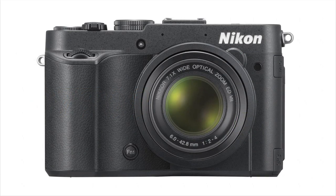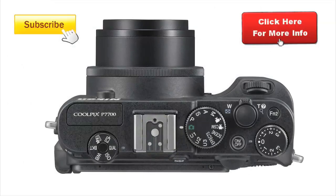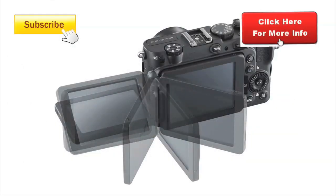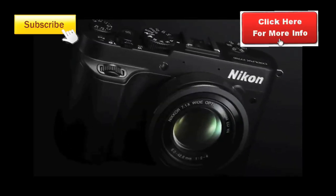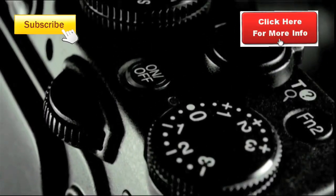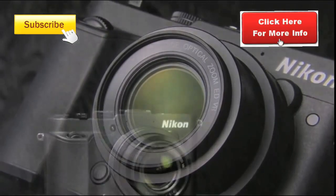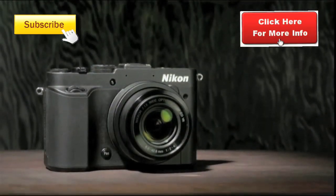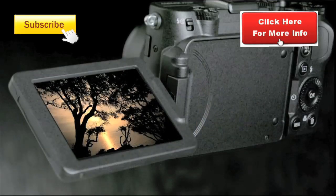Welcome to this review of the Nikon Coolpix P7700, the camera Nikon hopes will answer all your photographic needs. The P7700 is really impressive. It combines all the usability of a point-and-shoot, whilst being a high-spec camera that will satisfy the enthusiast or pro for stills and the videographer for its movies. Many of the specs on the P7700 you'd expect to find on far more expensive semi-pro DSLRs.